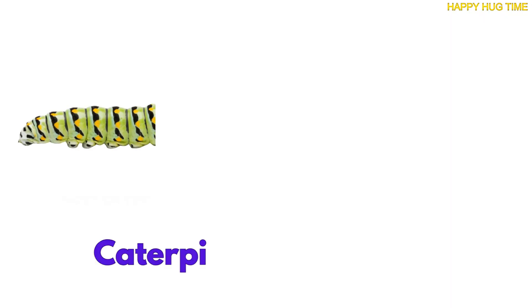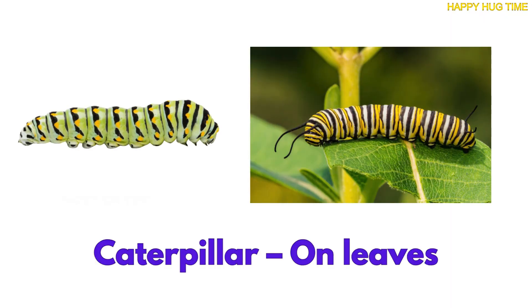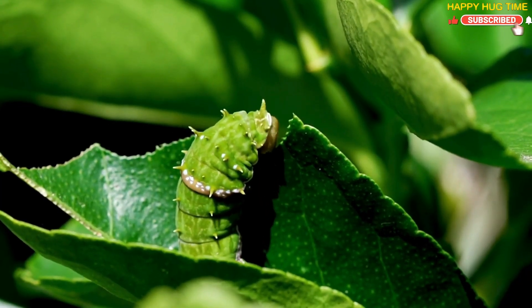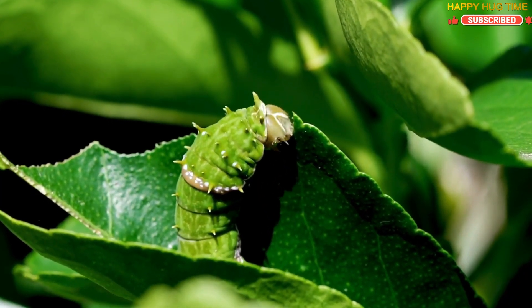Look closely on leaves, and you might see a hungry little caterpillar. It lives and munches on leaves before curling up into a cocoon.